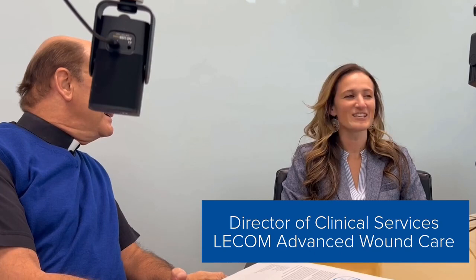Welcome to Lecom Health Matters. Our guest today is Ashley Sunday, Director of the Wound Care Clinic at Lecom Health. Welcome back. You just made a trip to Chicago. How was the windy city? It was a good trip, nice weather.